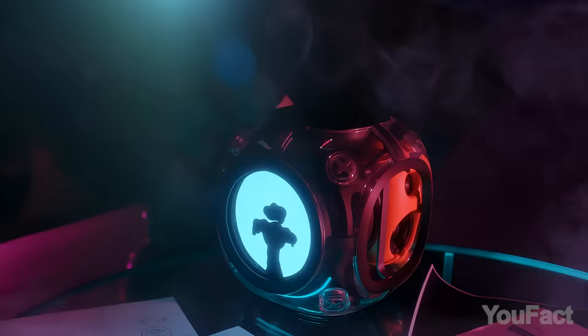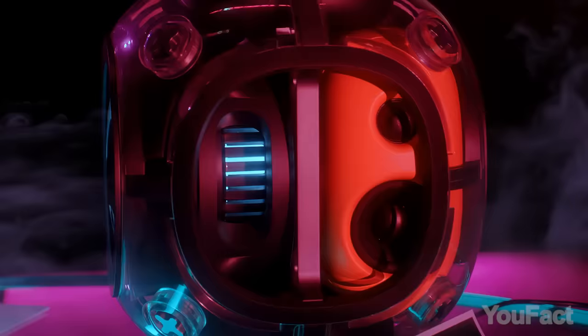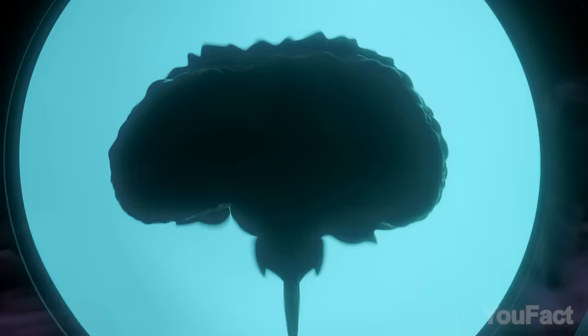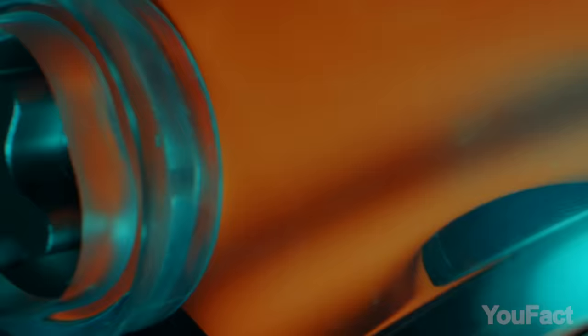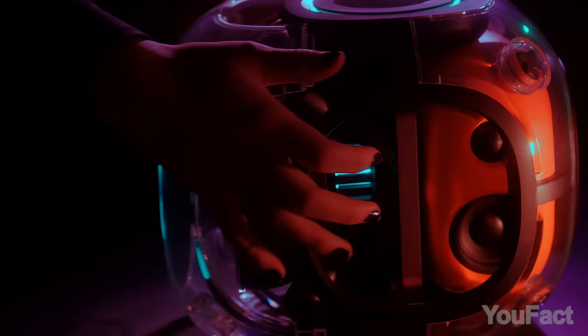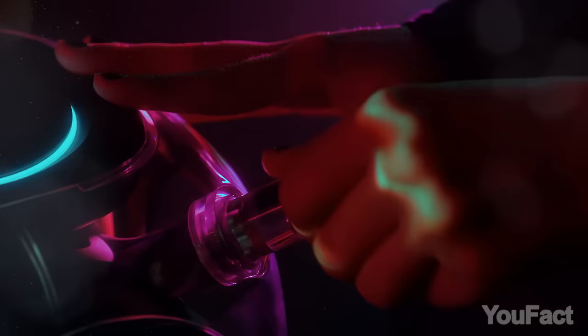With a design inspired by astronaut helmets and deep-sea diving gear, this nebulous speaker stands out from the crowd. But it's not just about looks — it brings the party with its Sound Form tech, making ferrofluid dance to the beat for a mind-blowing audiovisual experience. Four high-fidelity speakers and a passive radiator deliver thunderous beats, while Bluetooth connectivity and touch-based controls keep things easy. You can even show off its inner workings by unscrewing the detachable joy shell.